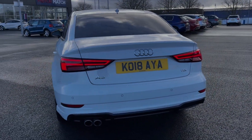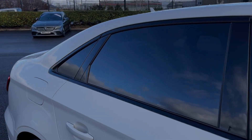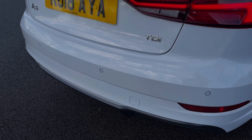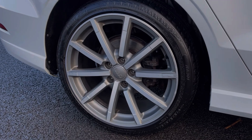Some of the key exterior features on this vehicle include the full Black Edition style and package, which offers the rear privacy glass and contrasting black door mirrors. You've got acoustic rear parking sensors alerting you to any obstructions when reversing, and the car sits on these fantastic 18 inch diamond-cut alloy wheels.